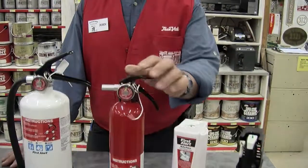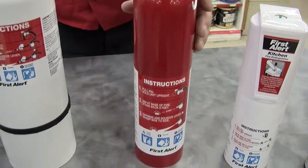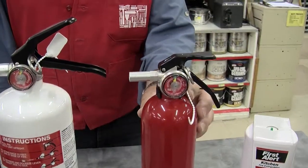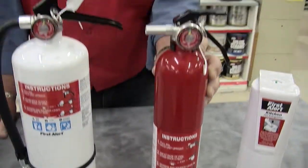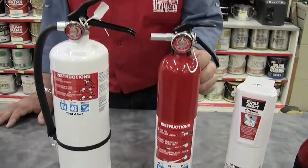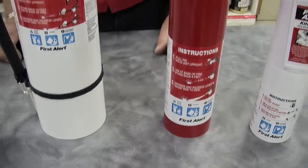Moving on to this one — this one is a general purpose extinguisher. This one here is rated 1A 10 BC, which means it's rated for approximately one gallon of liquid to put out a paper fire. And 10 BC refers to how many square feet of combustible liquids or electrical fire it could put out. So the BC is rated in square footage where the A is rated in gallons.